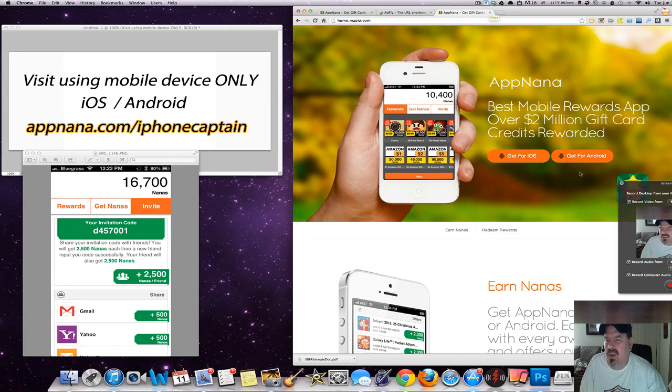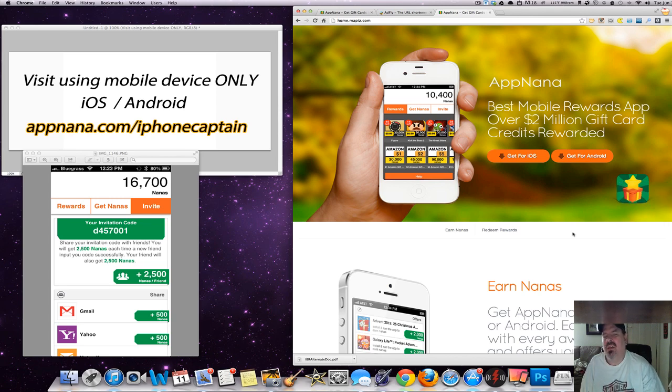Hey YouTube, it's Mitch at iPhoneCaptain. Today we're going to be looking at a new application, or web app if you want to call it that, called AppNana. Guys, if you've used FreeMyApps or FeaturePoints, stuff like that, AppNana is much better.